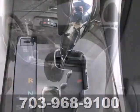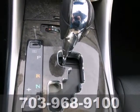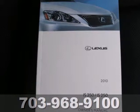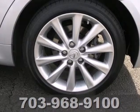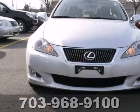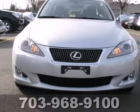MP3 input, satellite radio, and speed-sensitive volume control. The sporty IS250 may be considered an entry-level Lexus, but there's nothing basic about it. With its amazing array of standard high-tech features, plus the world-renowned Lexus engineering.